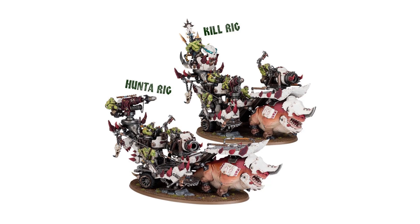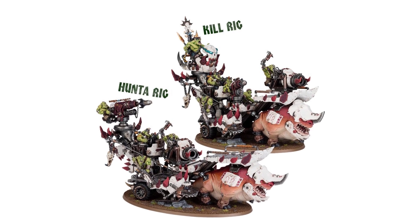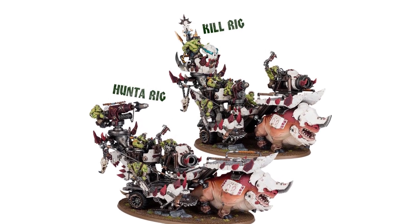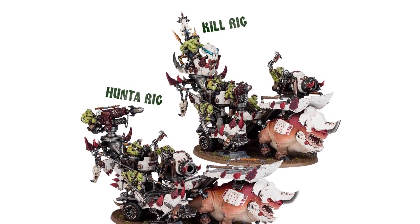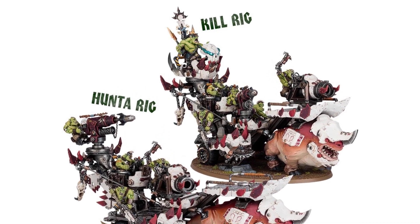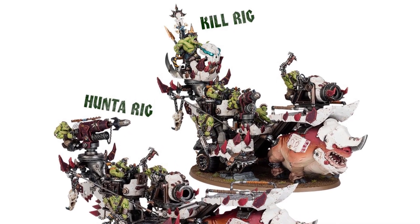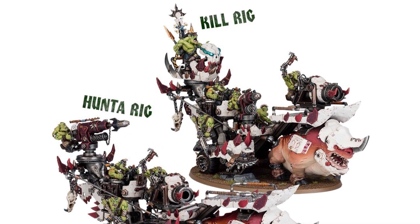Hunter Rigs are also pulled by the trampling squigs, but are equipped with giant harpoons and are operated by the Beast Nagas themselves. These vehicles feature additional decks and grab handles to transport clanmates into battle, and they are armed with heavy low bar, sticker cannon and the natural ferocity of their squig mounts, making them a force to be reckoned with on the battlefield.